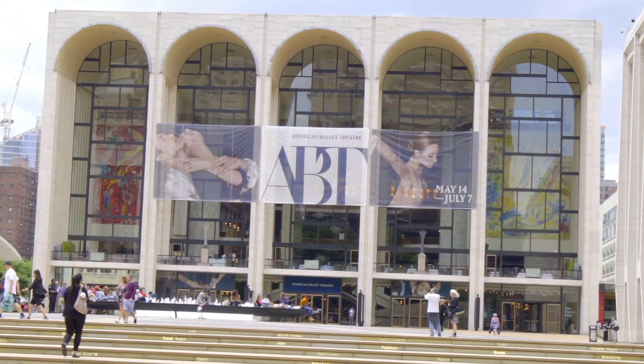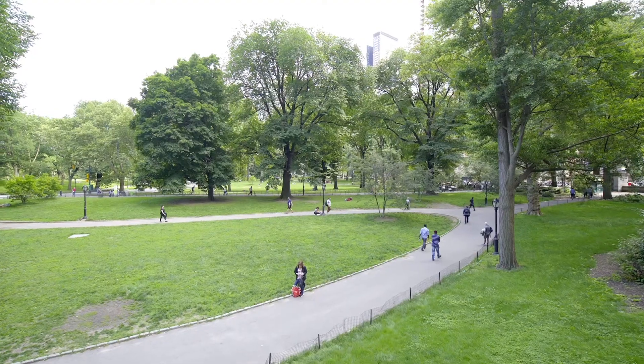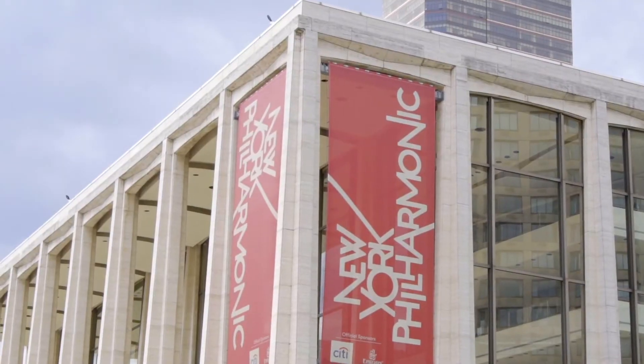The Columbus Circle location is the center of the city, with transportation in every direction and surrounded by eclectic restaurants for your enjoyment. It doesn't get better than this.